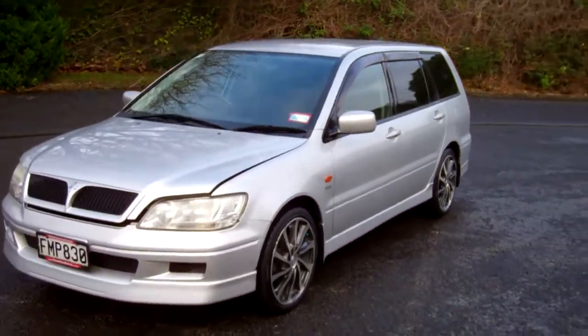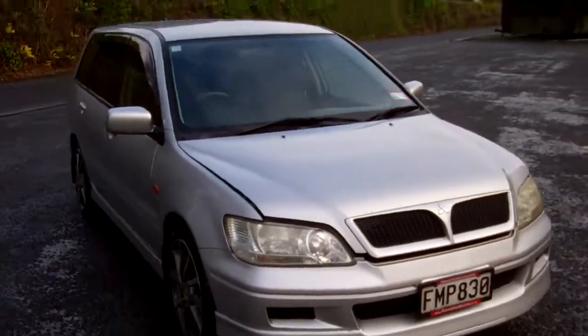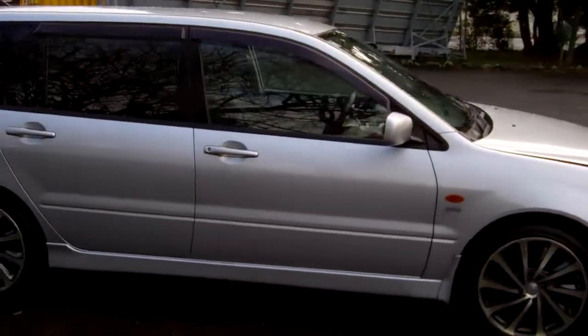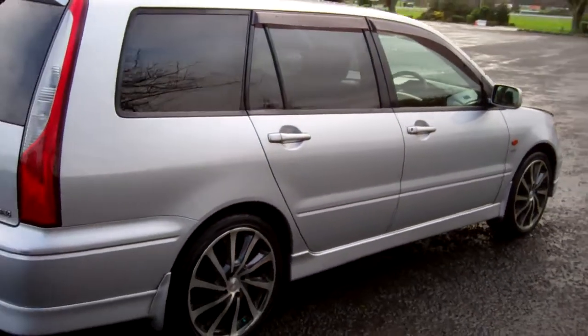Hi, Dan here, Cash4Cars. What you're looking at is our latest vehicle to go on the internet in an auction. This is a 2002 Mitsubishi Lancer CD-A wagon. Very popular vehicles, last owner for four years, in silver.